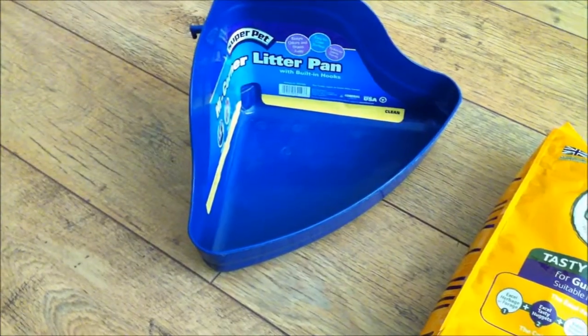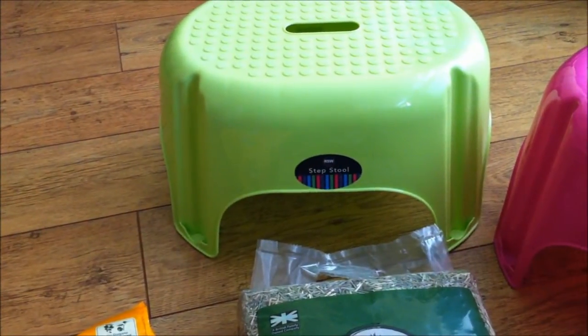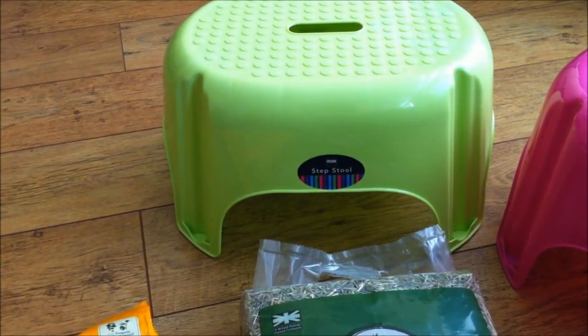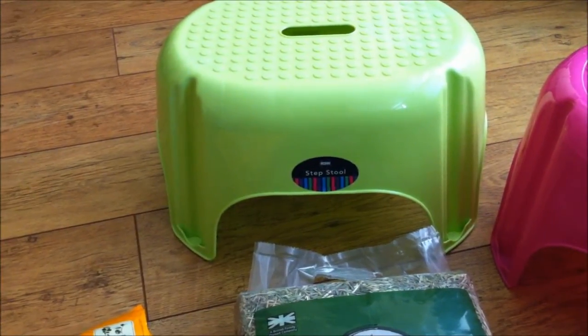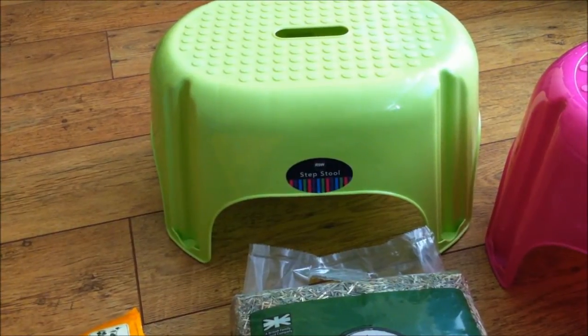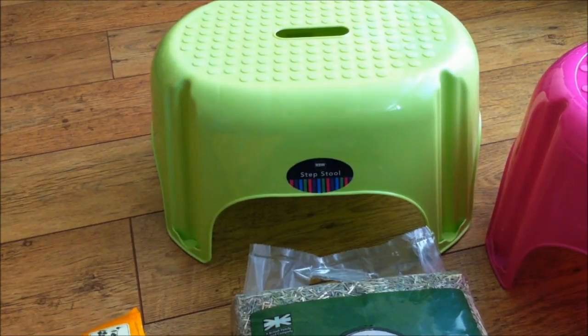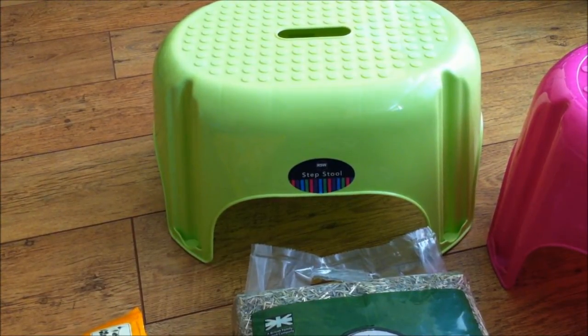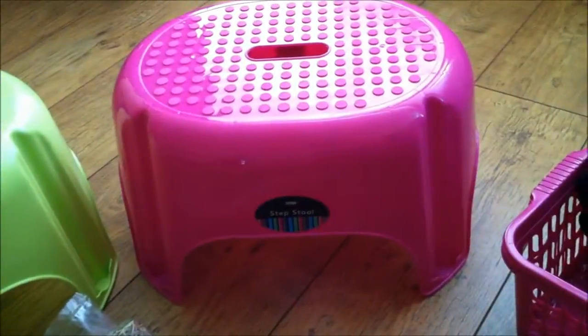So that was all from Jolly's. Then I went into QD Stores for one of these step stools. I bought one last week and I think it's really good. It's much bigger than a normal step stool, but it makes a great large hidey house for the pigs. You can fit at least two pigs in there, and they seem to love the one I've got — I've got a pink one. So I thought I'd go in to get one, and I ended up with a green one and another pink one.